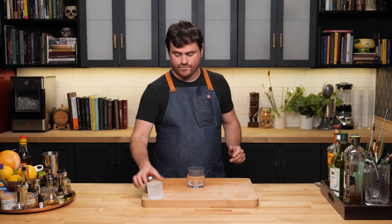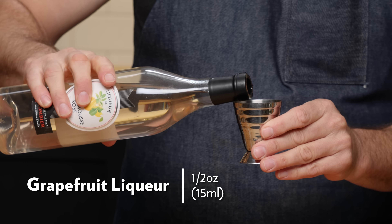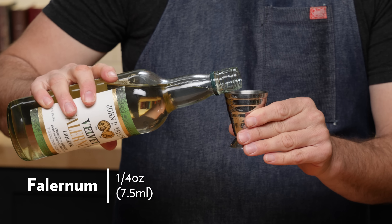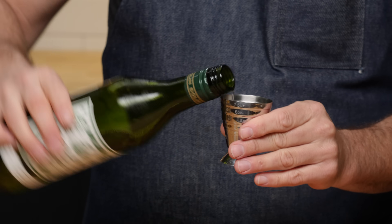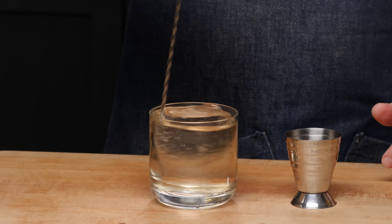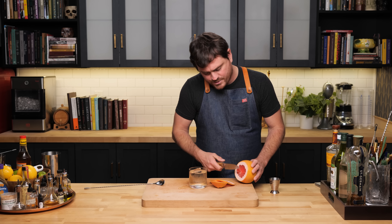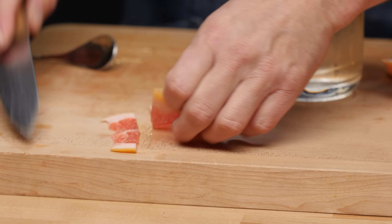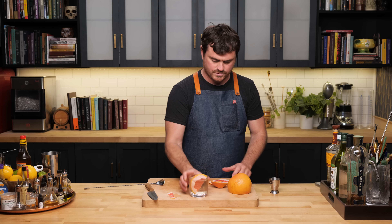The 'Soul Clench' was created by Jillian Vose when she was at Death & Company in New York City — she is now Program Director at The Dead Rabbit, also in New York. We're going to build this one straight into the glass: half an ounce of St. Germain, half an ounce of Pamplemousse liqueur (which is grapefruit), a quarter ounce of falernum — we're using John D. Taylor's Velvet Falernum — three quarters of an ounce of dry vermouth, and last but not least, two ounces of pisco. Give it a nice stir, then garnish with a thin half grapefruit wheel and a grapefruit twist on top.